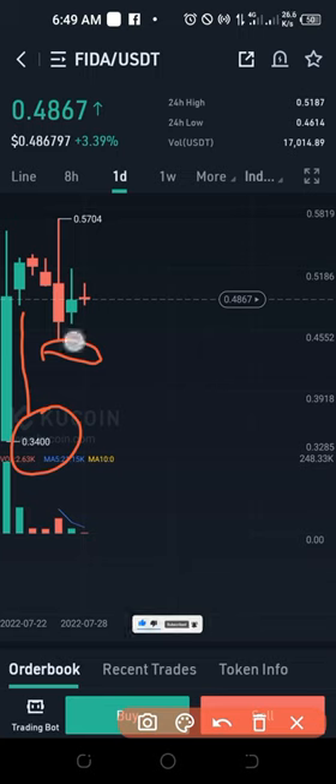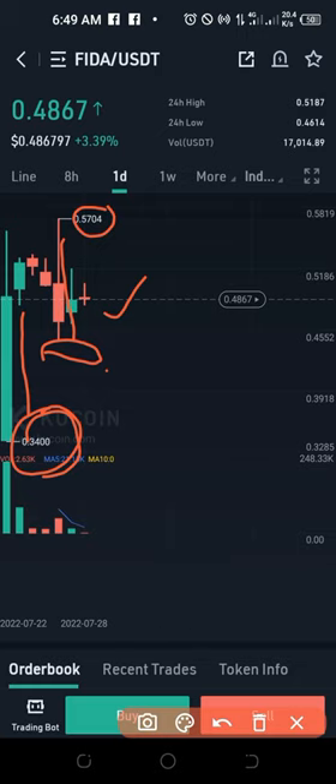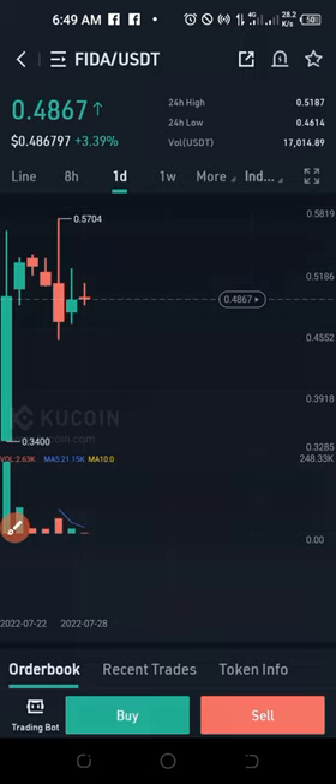Then buyers came back into the market and pushed it up again to 57 cents before selling resumed. Let's assume you were not able to buy this coin when it was listed at 34 cents — even at the current price right now, if you sell it you are still in profit. But in most cases there are some tokens where the sellers will push the price even below the listed price, so you have to be smart about this and do a lot of research before a coin is listed.